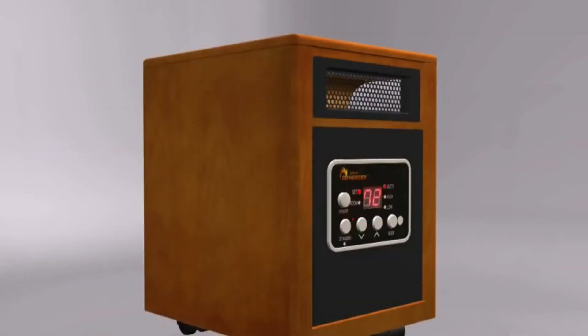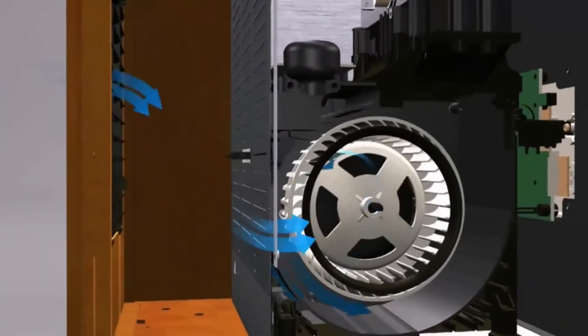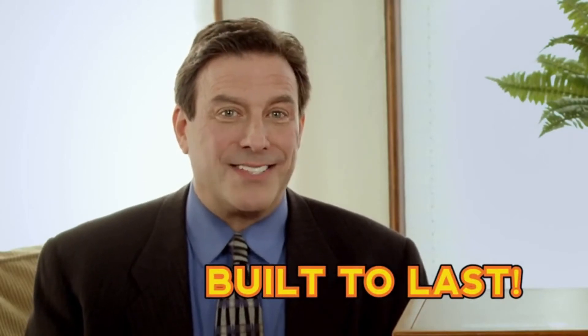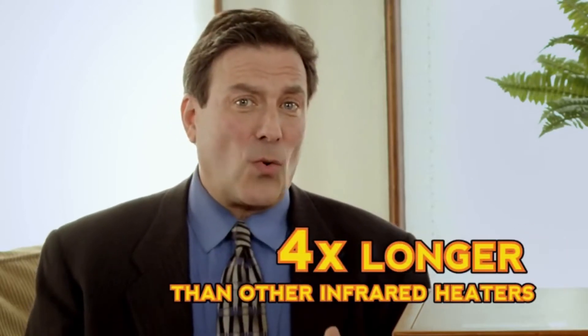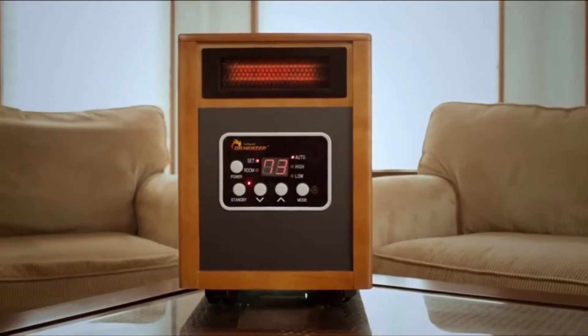This ingenious high-velocity blower forces heat into the environment for maximum distribution as it stays remarkably cool inside, which ensures maximum hot air distribution and extended operating life. The lifetime of Dr. Infrared Heater is an incredible 80,000 hours, for winter after winter of comfort and savings. That's four times longer than other infrared heaters. No other heater on the market can match Dr. Infrared Heater's performance.